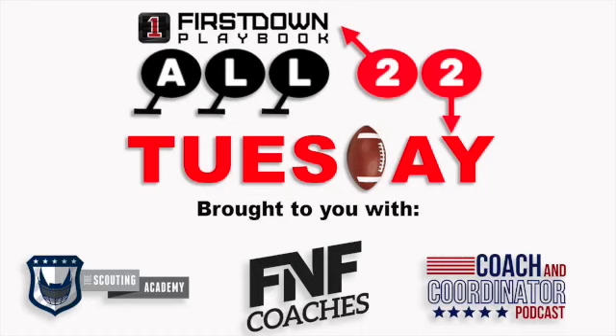Welcome to week 11 of All-22 Tuesday, a collaboration between First Down Playbook, the Coach and Coordinator Podcast, the Scouting Academy, and FNF Coaches.